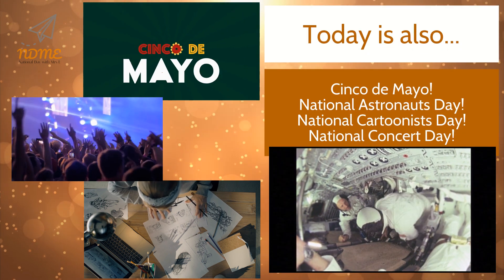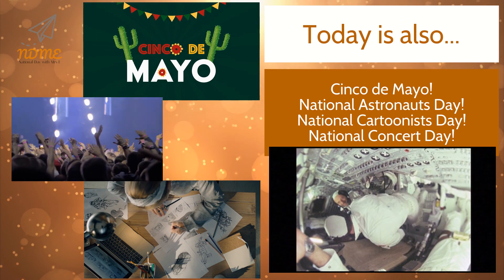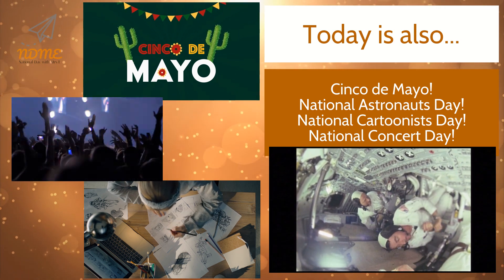Today is also Cinco de Mayo, National Astronaut Day, National Cartoonists Day, and National Concert Day.